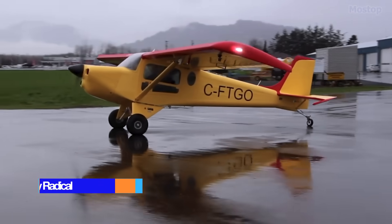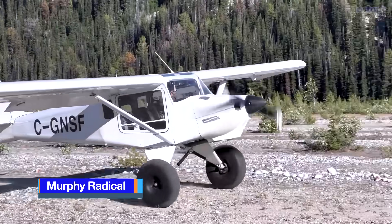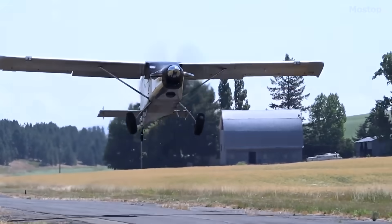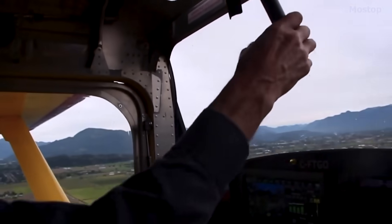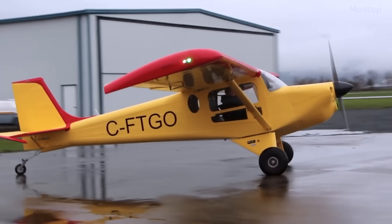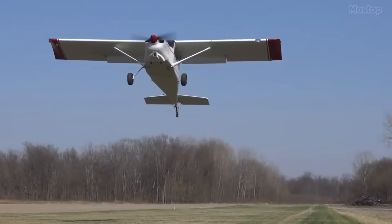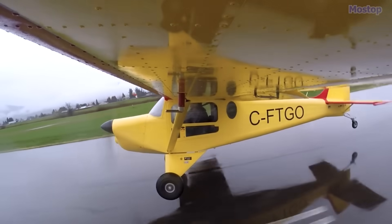Murphy Radical. The Murphy Radical is a Canadian STOL amateur-built aircraft designed by Daryl Murphy. This aircraft boasts a high-wing design with cantilever strut bracing. Inside the cabin, there are two front fiberglass bucket seats positioned side by side, along with a rear bench seat that can accommodate two children or small adults. If needed, the rear seat can be taken out to create extra space for baggage. Access to the enclosed cabin is provided by vertically hinged doors.